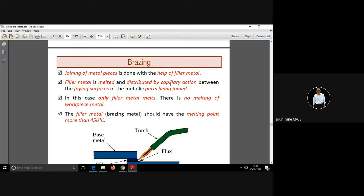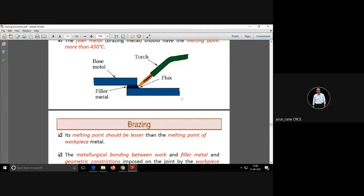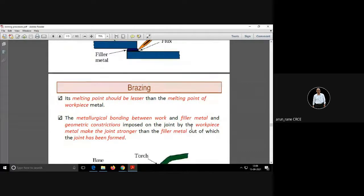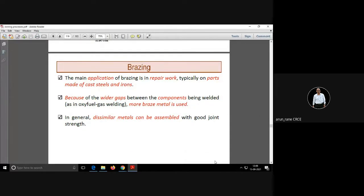Welding, brazing, and soldering are all three joining processes. In brazing, you have two base metals, and in between you fill filler metal with the help of a torch, using flux to protect from atmosphere. We use brazing for repair work and also for dissimilar metals, because it's not a fusion welding — the base metal is not melted; the joint is filled with filler material.